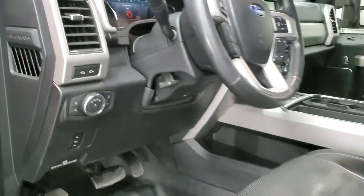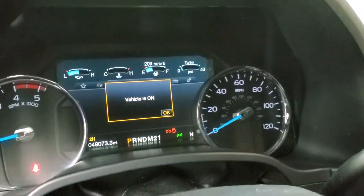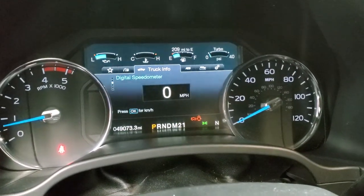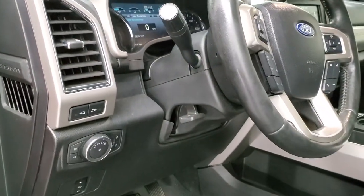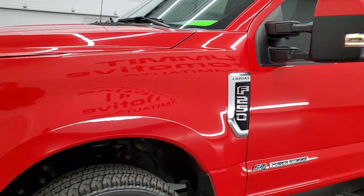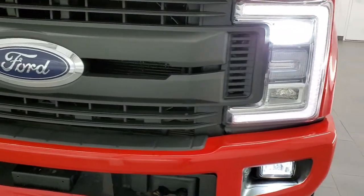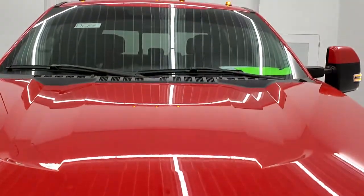We'll start it up and take a quick look under the hood, and we'll check out all those LED lights. Starts right up, no check engine lights or anything like that. I just want to make sure I've got my fog lights on there. Those LED lights are extremely bright. Even the fog lights are LEDs and they all look really good. All the cab lights are working nicely.